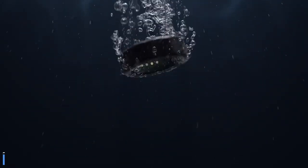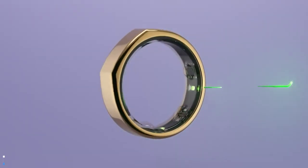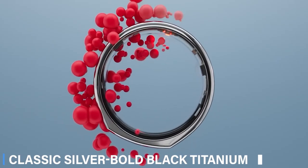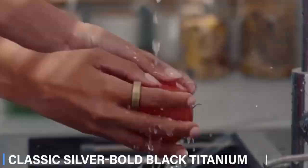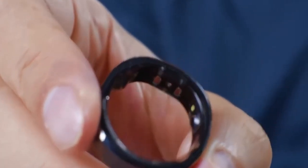The ring features a sleek, futuristic design, available in various finishes from classic silver to a bold black titanium. Its unisex design makes it a perfect accessory for anyone and everyone.